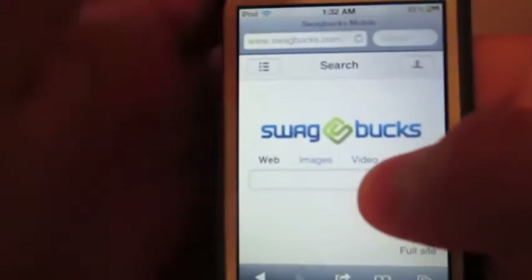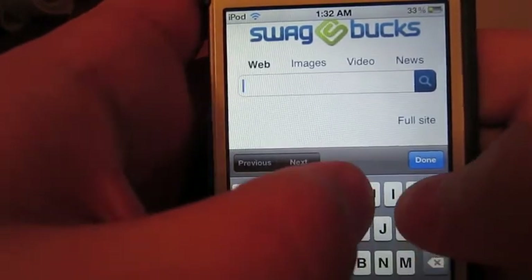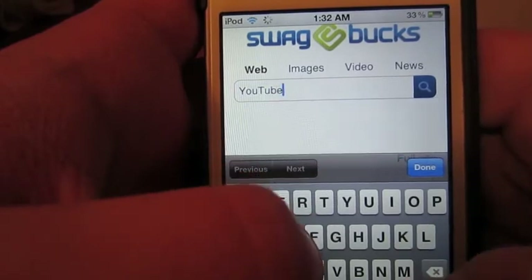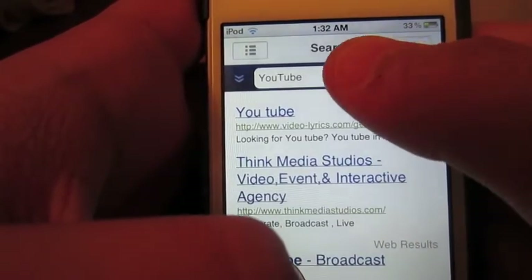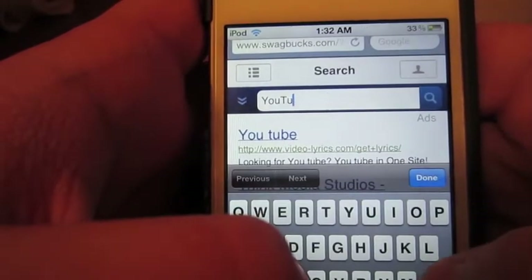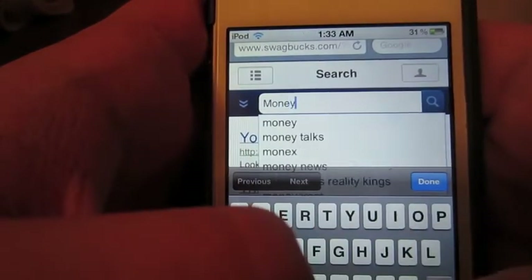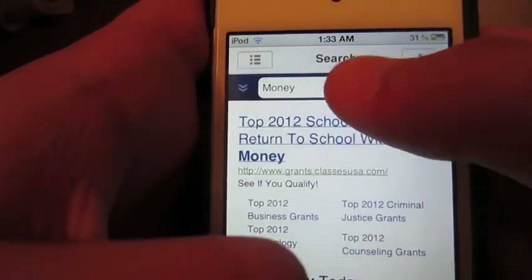Today we're going to be reviewing Swagbucks on mobile. What you have to do is basically search to win points, and you just want to keep doing it until you actually win. Then you can cash those in for prizes, which you'll see later on in this video.